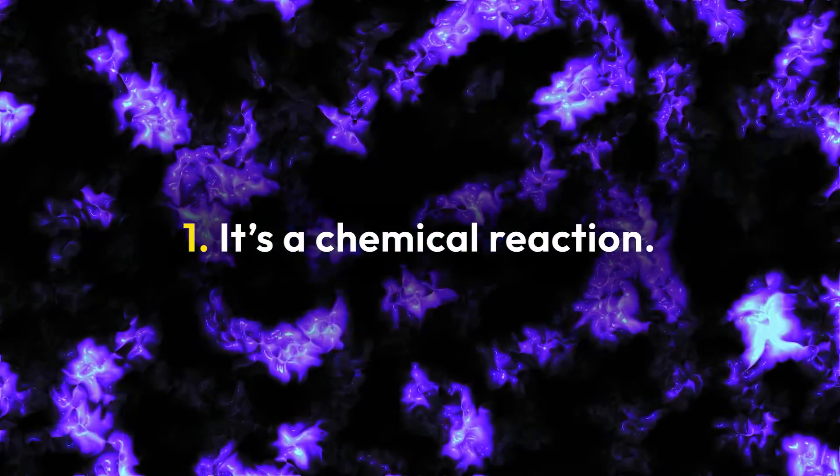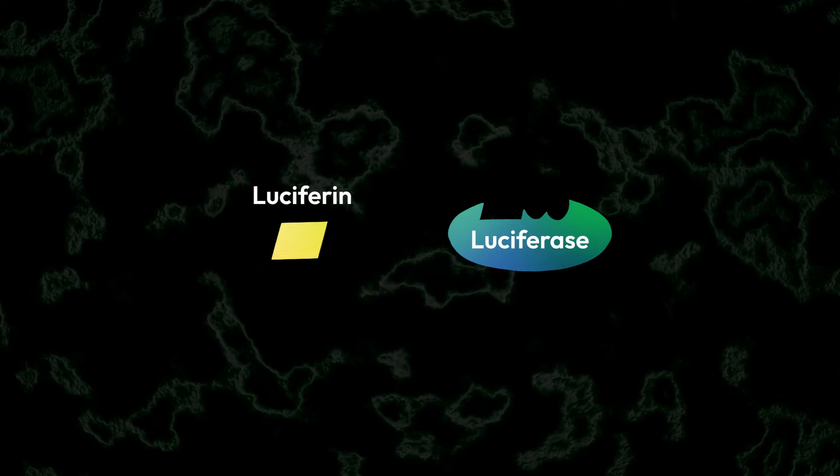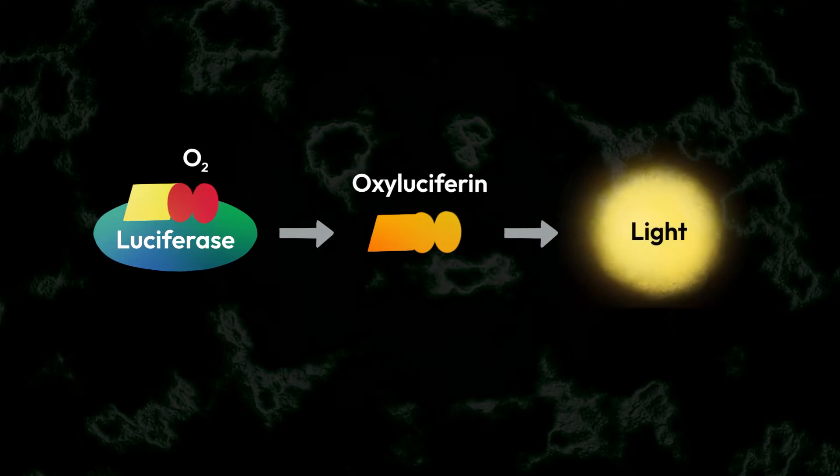One, the light you see is the result of a chemical reaction. Typically, it involves a light-emitting molecule called luciferin and an enzyme called luciferase. When these two substances interact with oxygen, they produce light.